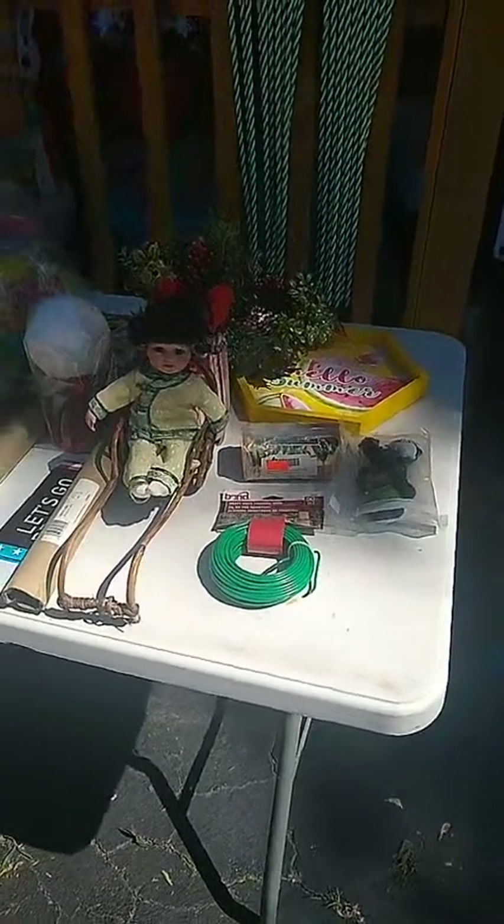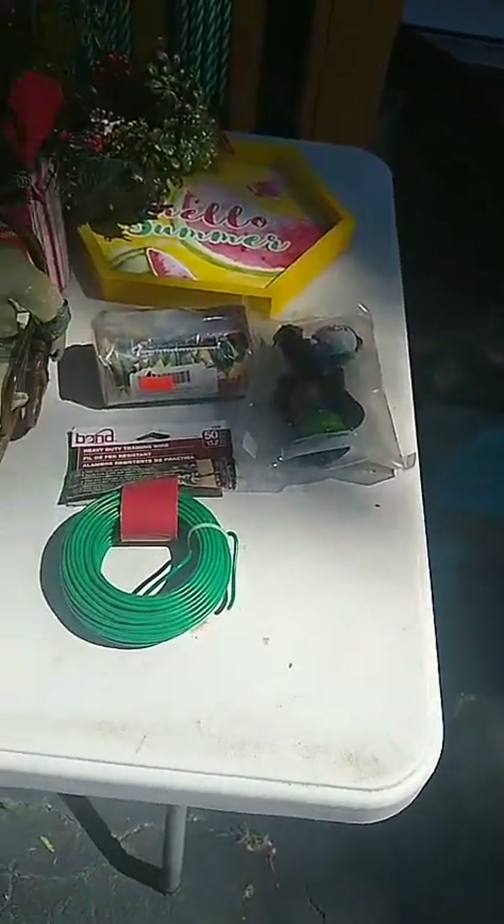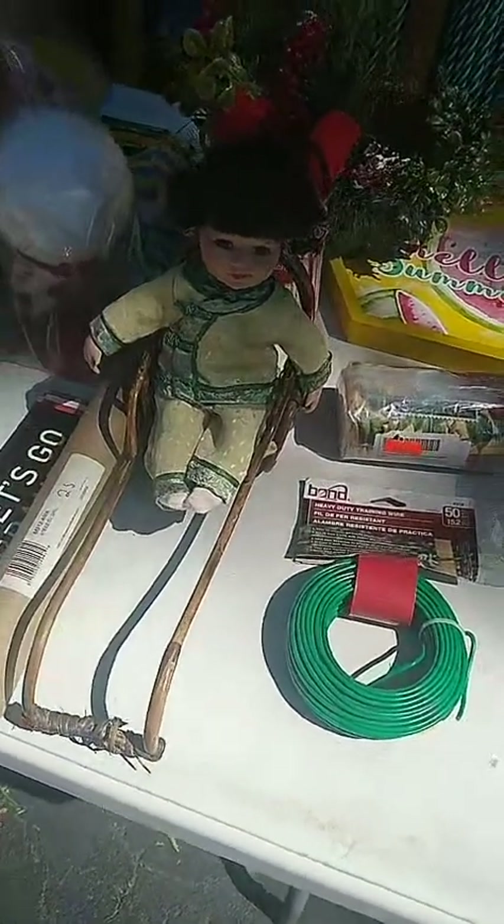Hello! Welcome to Rachel's 80s Fun Place. I'm making a video of what I have.